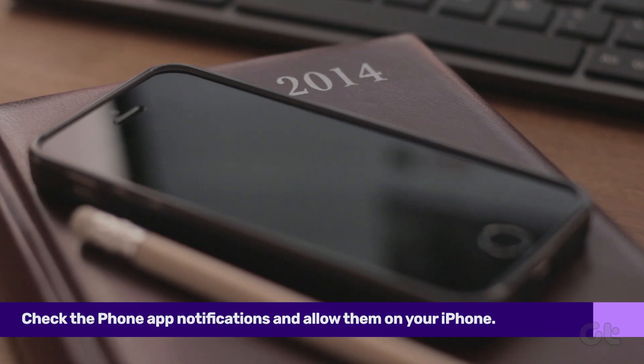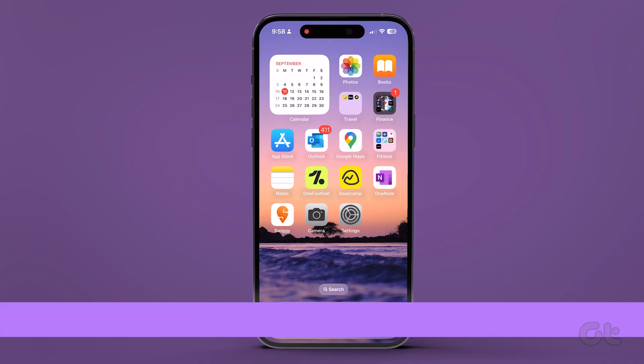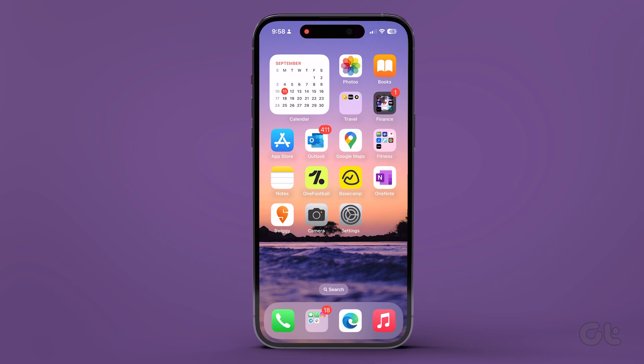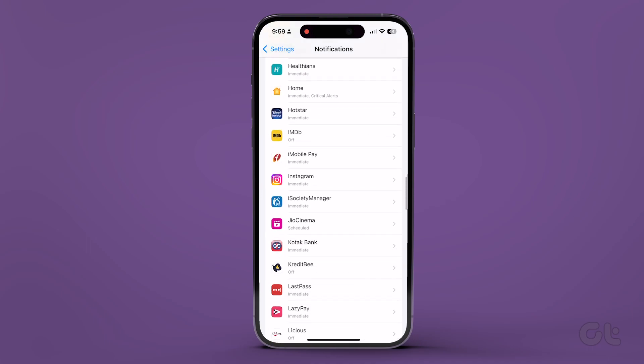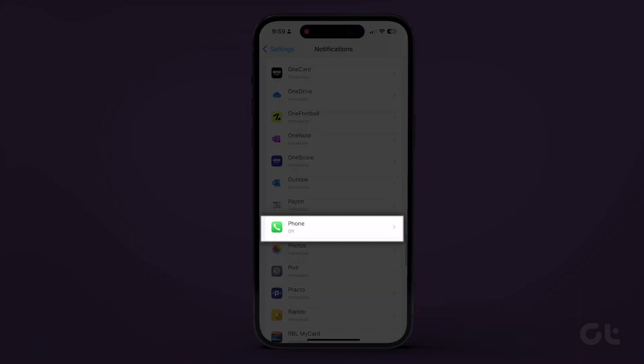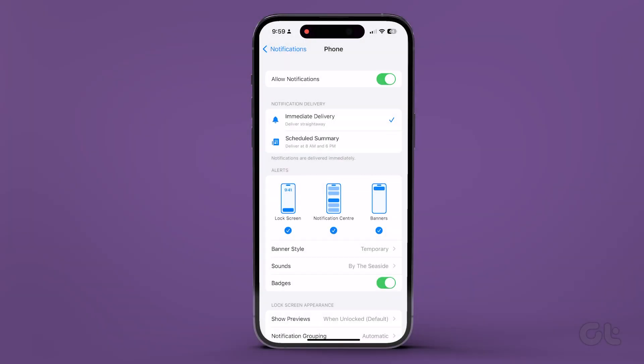In case you're still not getting the incoming call screen, you should check the notification settings of the Phone app. To do that, open the Settings app on your iPhone and go to Notifications. Now tap on Phone. Inside the settings, enable the toggle for Allow Notifications. In case it is already enabled, turn it off and enable it again.